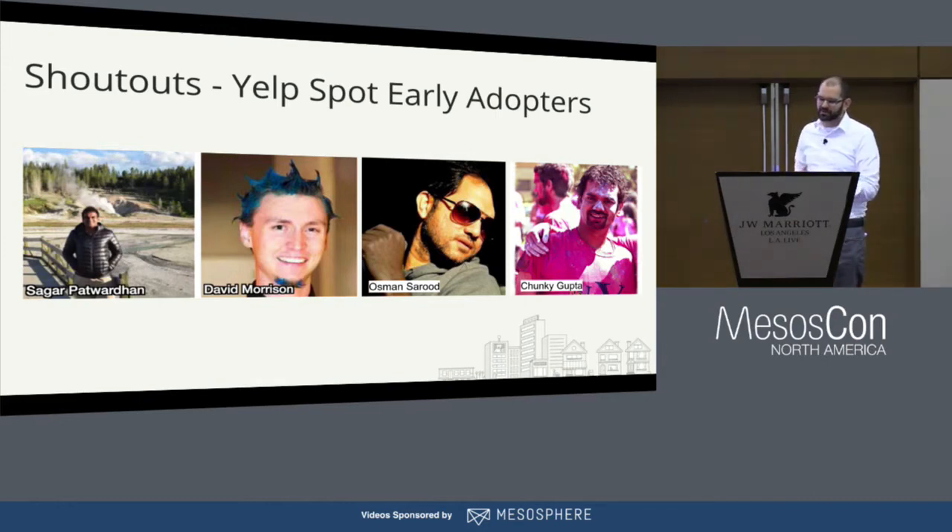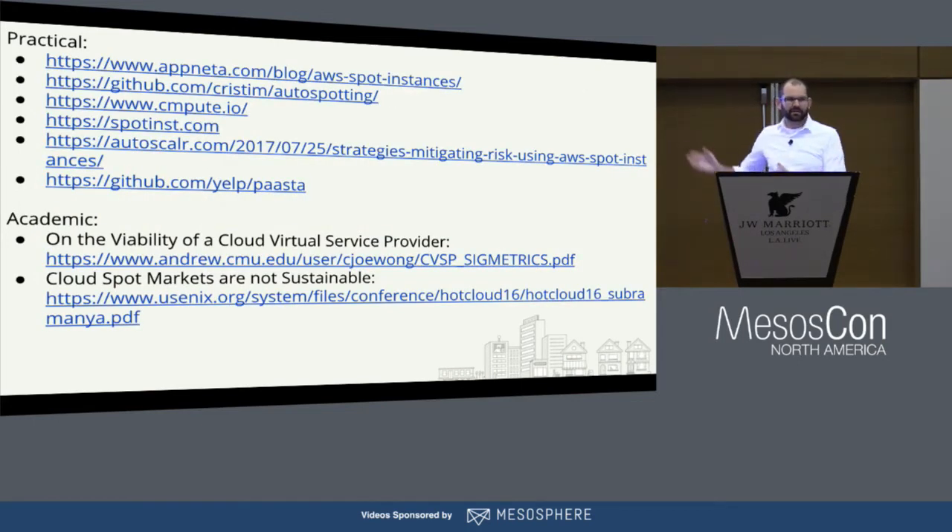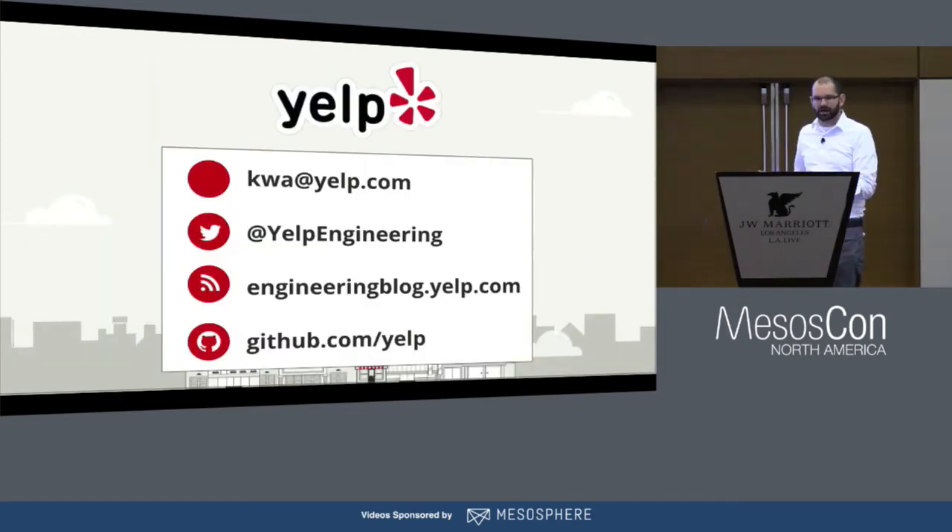I'd like to shout out to the early adopters — the Yelp engineers who adopted Spot in development environments first to save cash there, and from whom we learned a lot before moving it to production. I represent a team and these are the team members who work with me to keep this Spot Fleet infrastructure up. If you're thinking about getting into Spot Fleet, there are must-read resources — look at the slides on the MesosCon website. There are alternatives to Spot Fleet that give some of the same benefits, including hosted solutions. There's also academic papers studying these markets for long-term sustainability. I encourage you to learn as much as you can. You can see our Pasta Mesos platform-as-a-service on our GitHub, plus Yelp engineering, hiring, blog — and you can contact me personally.